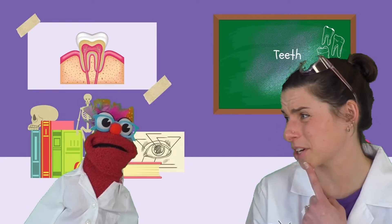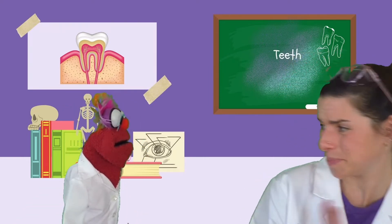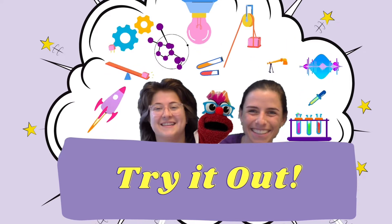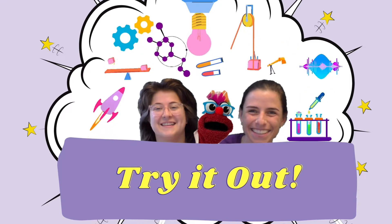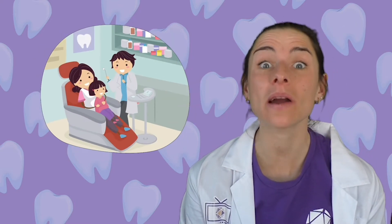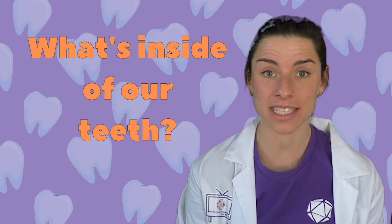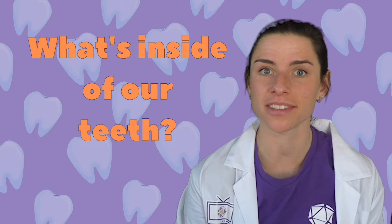I guess that sounds good. I might actually have to go to the dentist first, if that's okay. Oh yeah, okay. We're gonna start this episode after Hannah goes to the dentist. Hi young scientists. I just came back from the dentist and my dentist taught me all about how our teeth work. Let's learn together what's inside of our teeth by making a tooth model. For this, we're gonna be using Play-Doh! Make sure you have an adult with you. If you're following along, this can get a bit tricky.